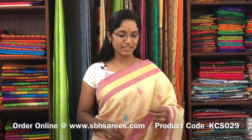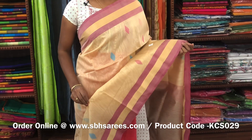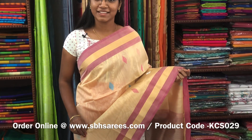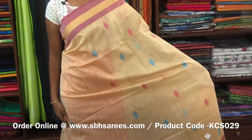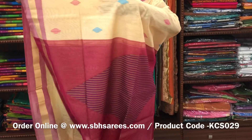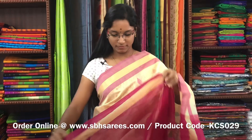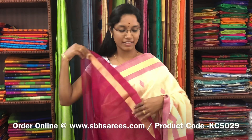There is a kora silk cotton saree with half white and pink combination. In this, we have a small zariya border on both sides of the saree. On the entire body, we have thread woven buttas. With a thread woven pallu in pink colour and a plain pink blouse. The price of the saree is 2800 and the product code is KCS029. We have much more colour combinations uploaded on our website at www.sbhsarees.com.